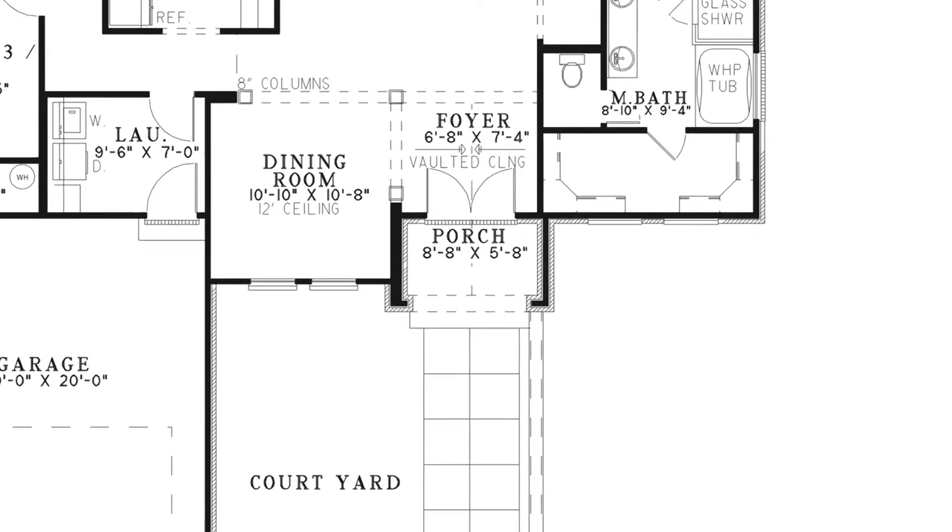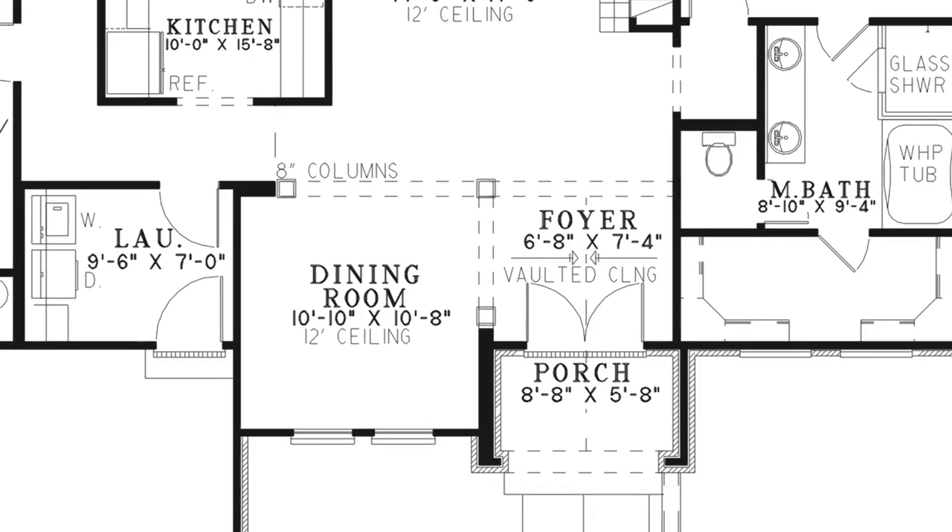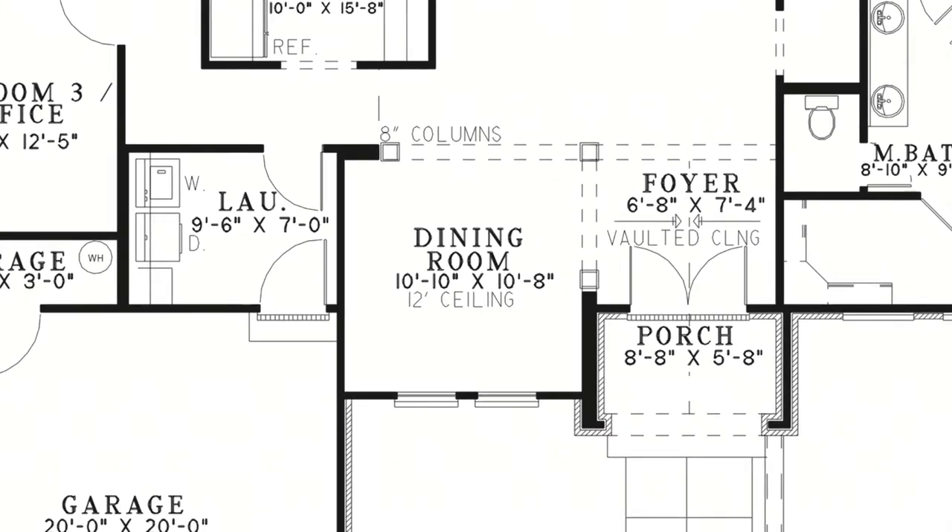Step through the grand entrance and into the foyer, which has a beautiful vaulted ceiling. To the left you'll find the entrance to the formal dining room, which is flanked by columns.